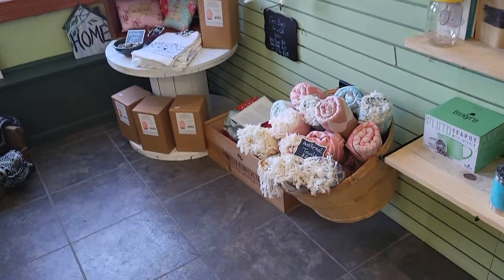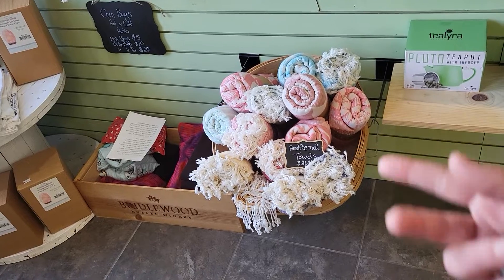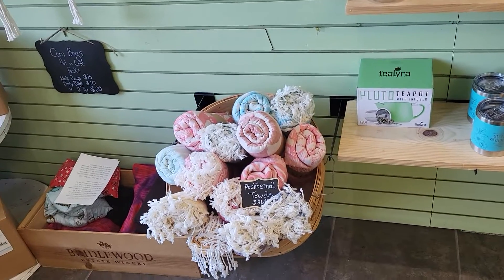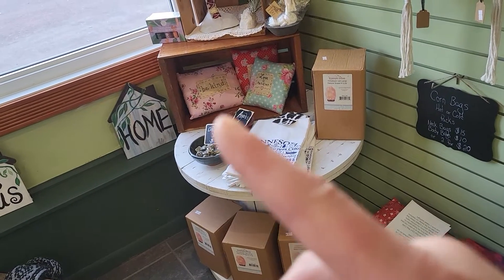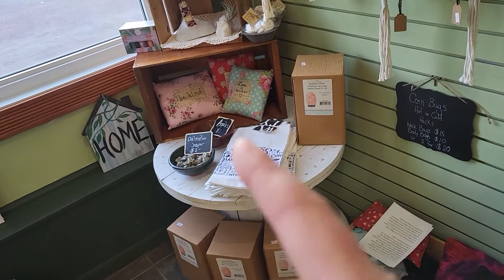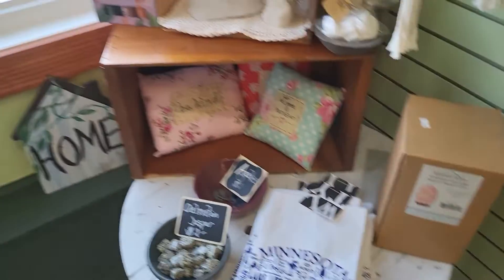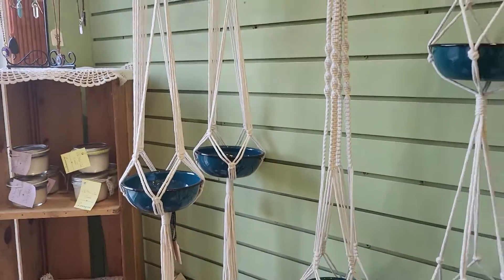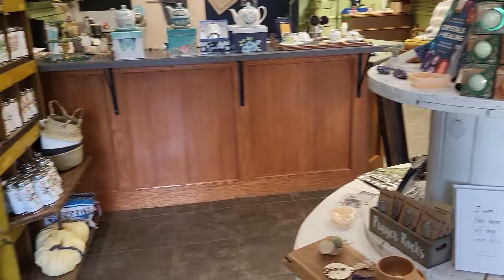Over here I have some Pechamel towels — these are great lightweight towels, they dry quickly and roll up really small, so great for traveling or you could replace your own home towels with those. I have corn bags, salt lamps, Dalmatian Jasper — that's a really cool stone. Minnesota towels, some essential oil packs, more air plants, candles, jewelry. Look at that cool macrame. I have some baskets — and that's about it for the tour of the store today.